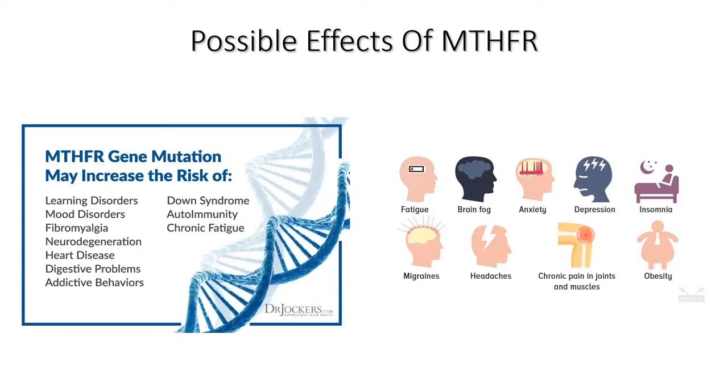Some possible effects of MTHFR: the gene mutation may increase the risk of learning disorders, mood disorders, fibromyalgia, neurodegeneration, heart disease, digestive problems, addictive behaviors, Down syndrome, autoimmunity, and chronic fatigue — many of the things we're seeing in our offices every day.